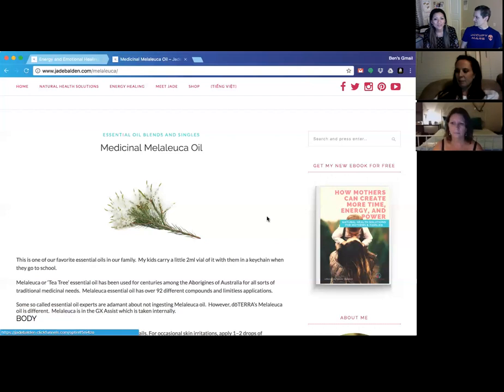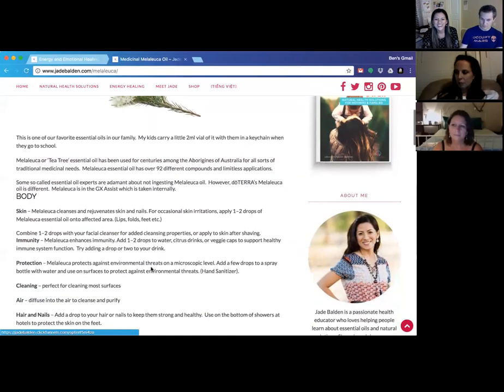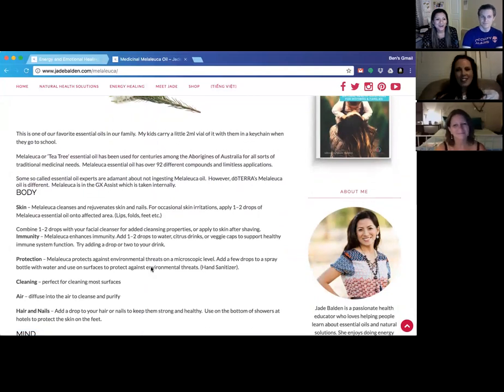For those listening, Melaleuca is also called tea tree — they are the same thing. This oil has been used by the Australian Aborigines for a very long time as their medicine. The name Melaleuca is actually Latin for 'black and white,' which we'll explain later. doTERRA's Melaleuca has 92 different compounds and just limitless applications — like a Swiss army knife. That's why it's in the family wellness kit as one of the top 10 oils.